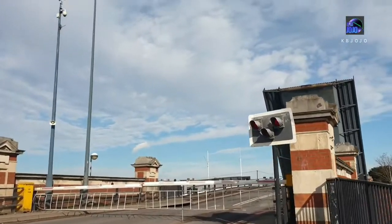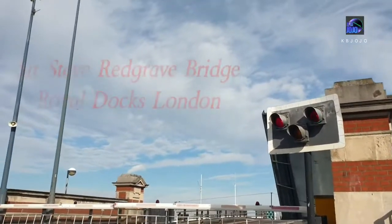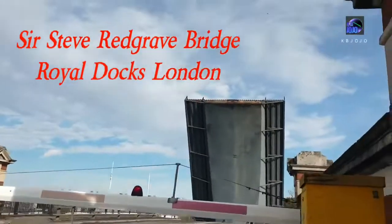In this video I'm going to show you in real life how this bridge closes before vehicles continue to pass.